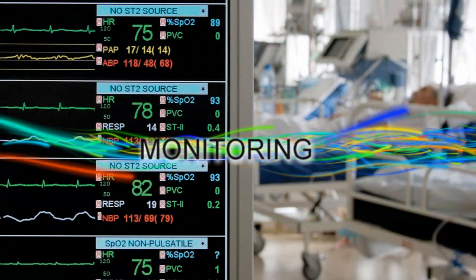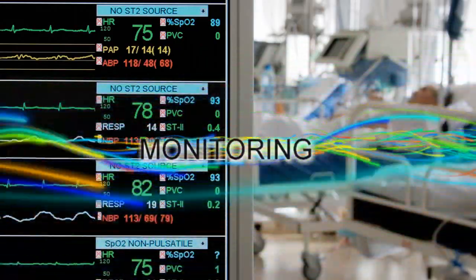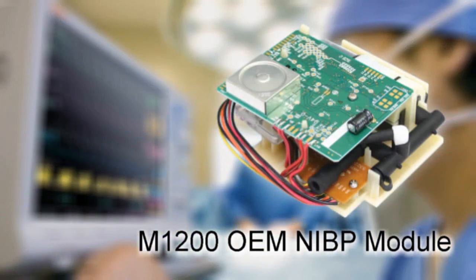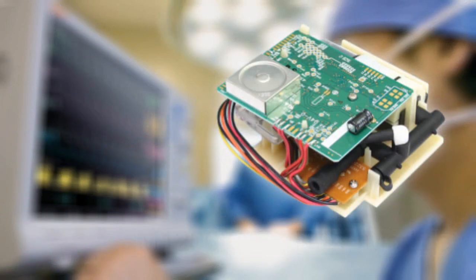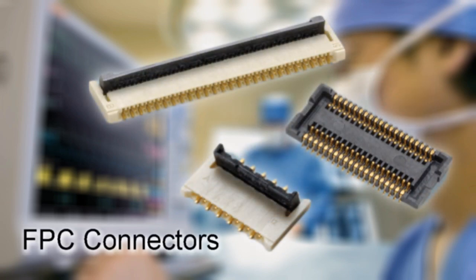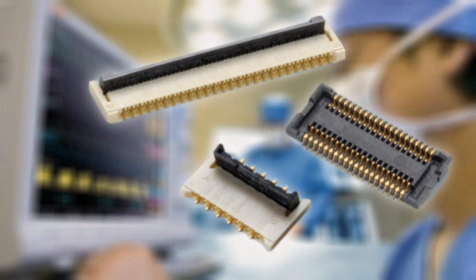Omron's non-invasive blood pressure modules combine the hardware and software necessary to perform complete blood pressure measurements, while its FPC connectors solve mounting problems on medical monitoring devices with its industry leading backlock construction.